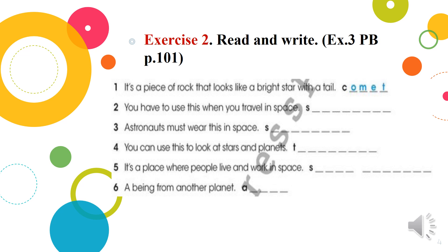Three: Astronauts must wear this in space. What must they wear in space? Four: You can use this to look at stars and planets. What do we use to look at stars and planets? Five: It is a place where people live and walk in space. Six: A being from another planet. Thank you, I think you have done this task.